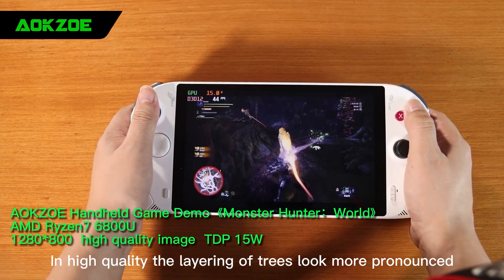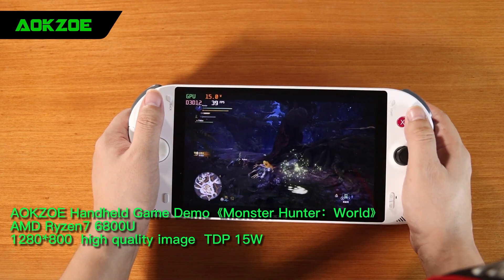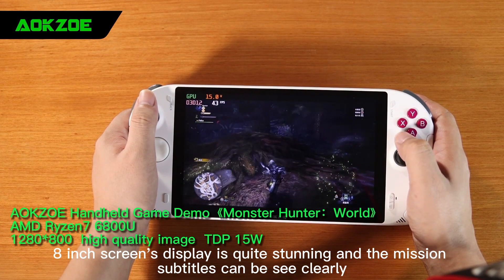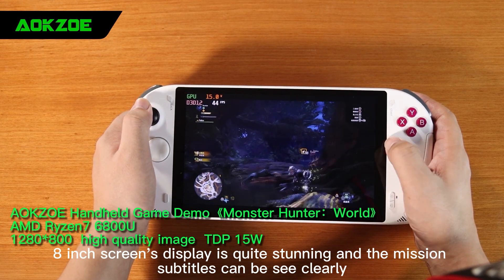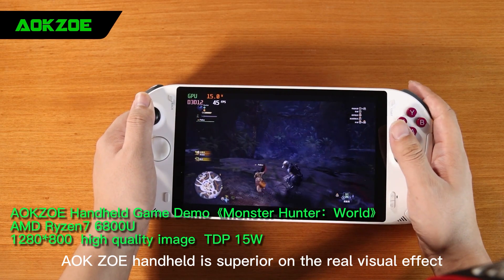In high quality, the layering of trees looks more pronounced and the reflection of people in buildings appears more realistic. The 8-inch screen's display is quite stunning, and the mission subtitles can be seen clearly. AOK Zoe handheld delivers a superior real visual effect.